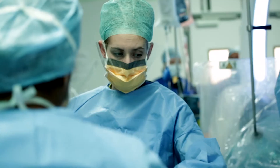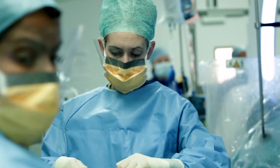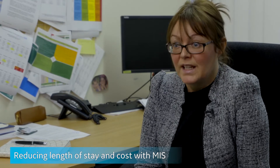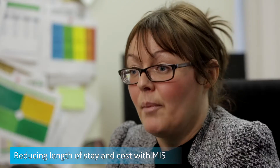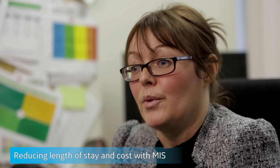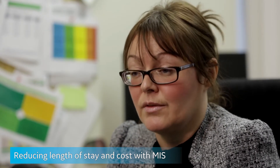So overall we are reducing length of stay for suitable candidates, and clearly with the fact that we can now deliver minimally invasive procedures in the hybrid OR, that means we have less requirement for beds, which brings cost down for the hospital.